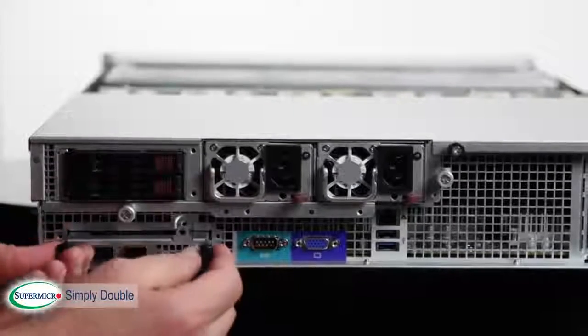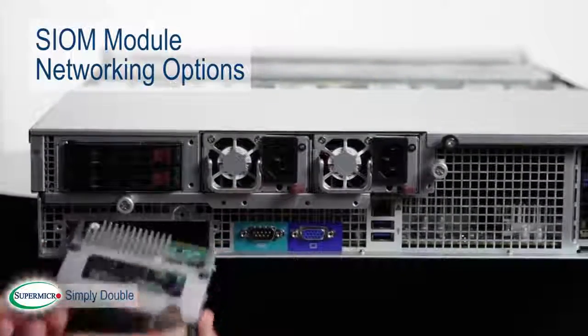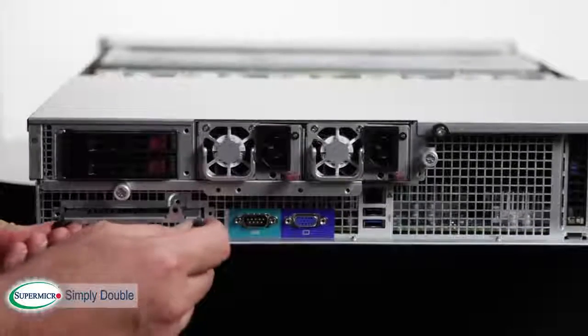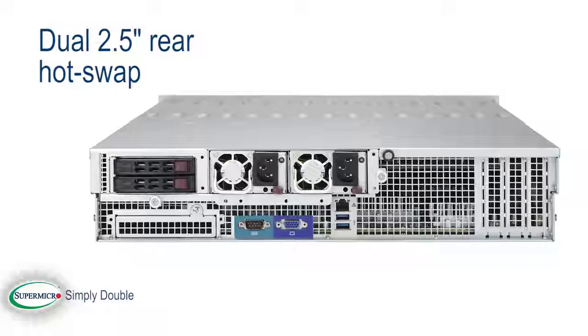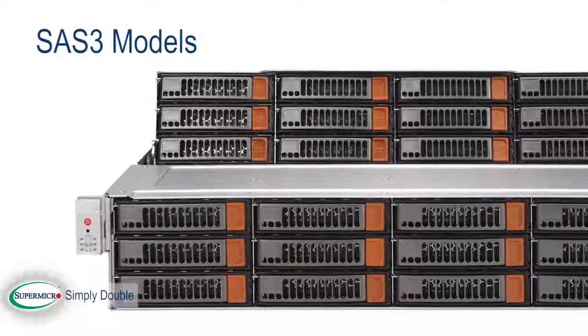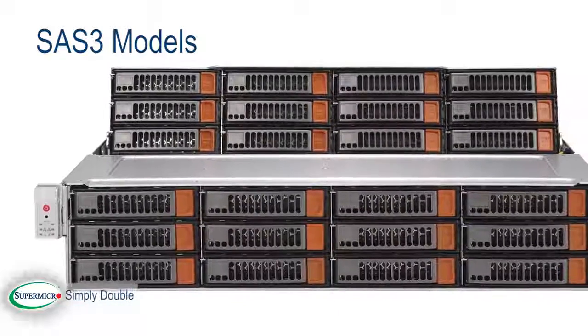The system also includes an SIOM module, giving you all kinds of options for networking as well as field replacement through the back of the server. Dual 2.5-inch rear hotswap bays are perfect for the OS.